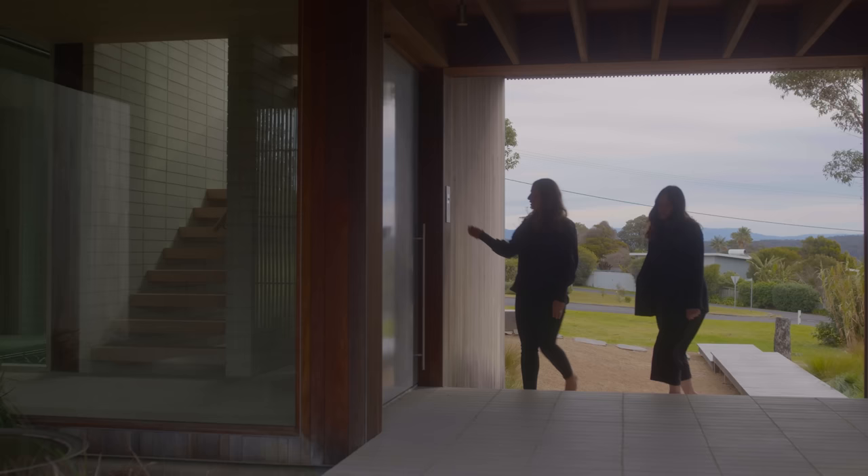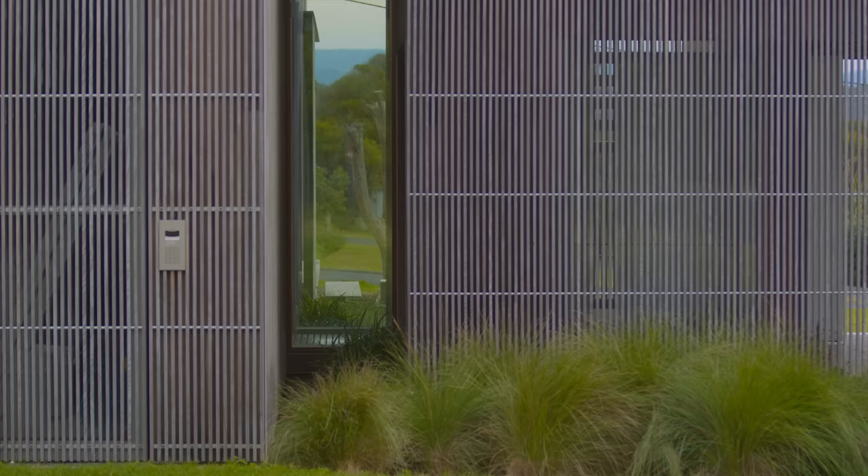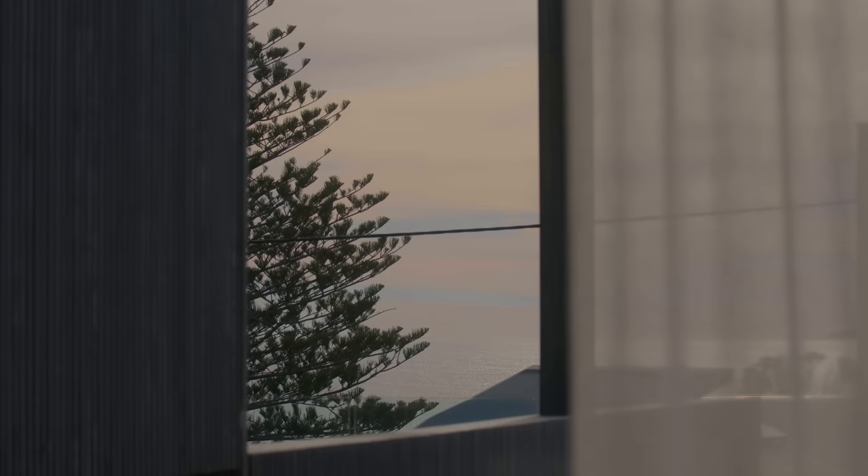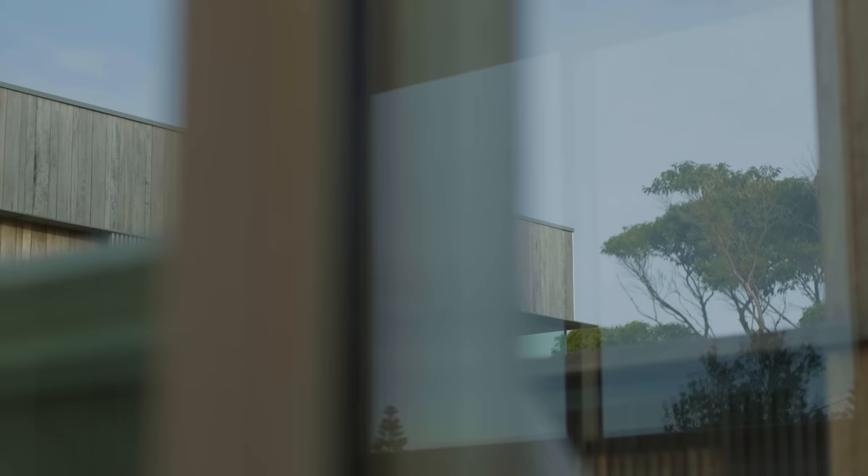The house has a kind of undefined entry. It brings you together at the one central seating space. It invites you in but it doesn't tell you everything — you have to explore. There's a little bridge in between the two main sections of the house, and then you can see glimpses to discover what's beyond.